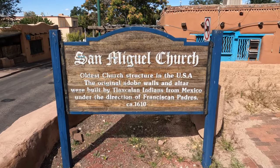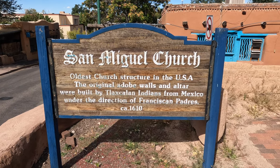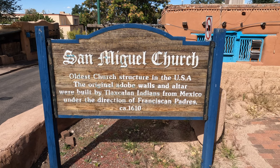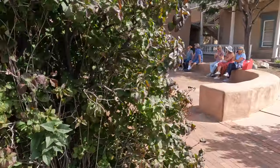The San Miguel Church — the oldest church structure in the USA. The original adobe walls and altar were built by Tlaxcan Indians from Mexico under the direction of Franciscan Padres in 1610. This is pretty cool — oldest church in America.